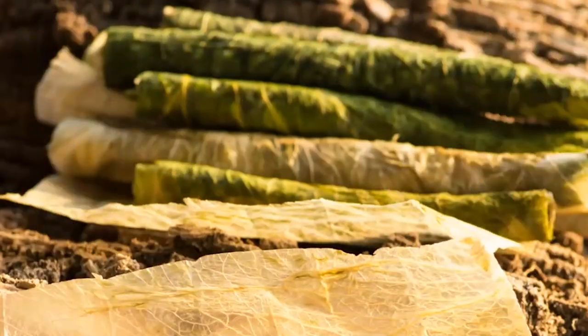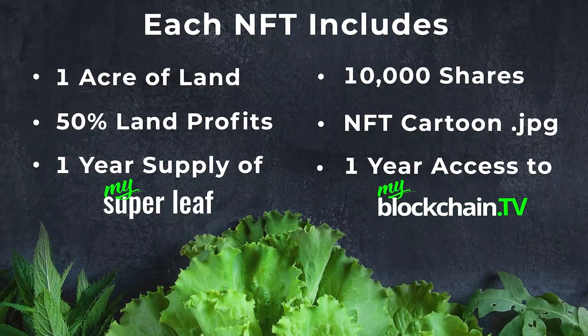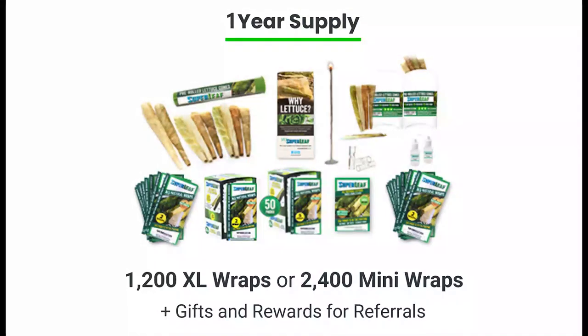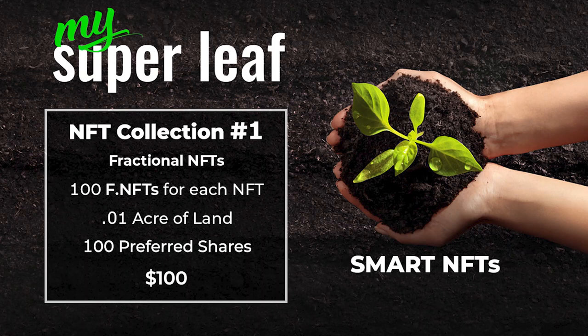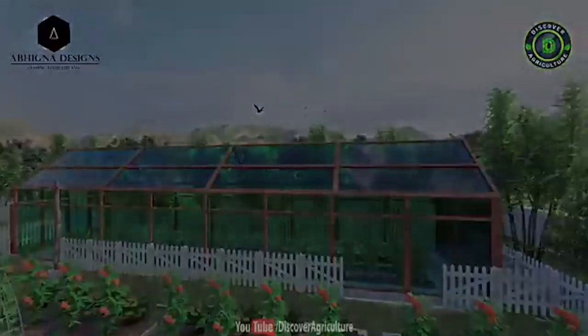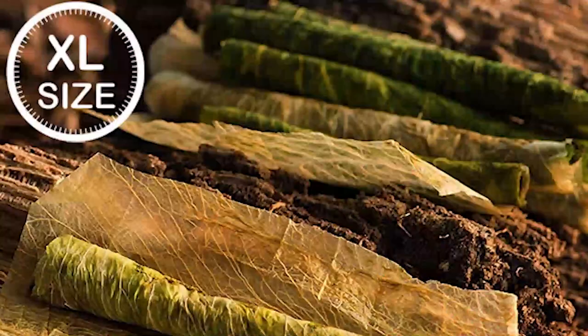Right now, during our pre-sale, we're offering one full acre of land in the United States in either Texas or Florida, plus 10,000 shares of our company and a one-year supply of MySuperleaf products. Each NFT price is locked in at $10,000. We also have a fractional NFT, so you can buy 1% of our NFT for just $100, and you receive 100 shares of our company. You also receive one one-hundredth of an acre of land — about 430 square feet, which is the size of a small studio apartment — for just $100, and it includes a one-month supply of MySuperleaf products.